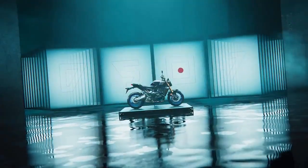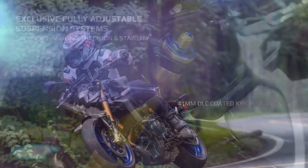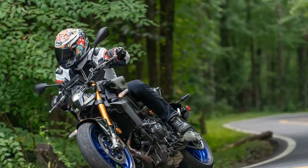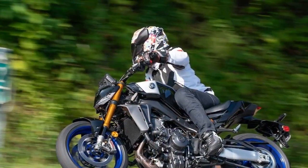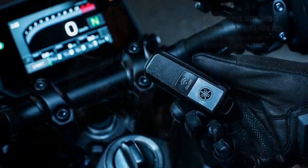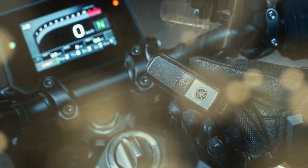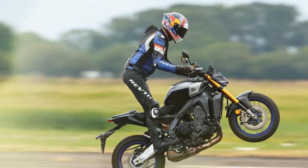Yamaha's tiered model approach is nothing new, offering different trims to cater to both budget-conscious buyers and those seeking enhanced performance. This strategy is evident in the 2024 HyperNaked MT-09 and MT-09SP models, with the MT-09SP delivering premium features for riders willing to pay a bit more. Like the larger MT-10 and MT-10SP, the MT-09SP brings a variety of upgrades designed to enhance the riding experience. For 2024, Yamaha unveiled the all-new MT-09, a standout in its HyperNaked lineup, and alongside the base model, the SP variant adds a collection of performance-focused features and styling enhancements.